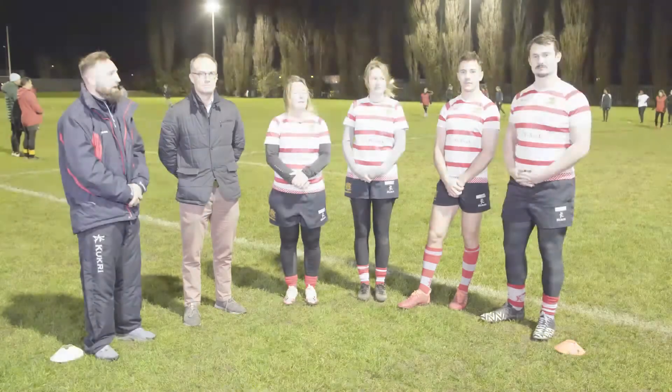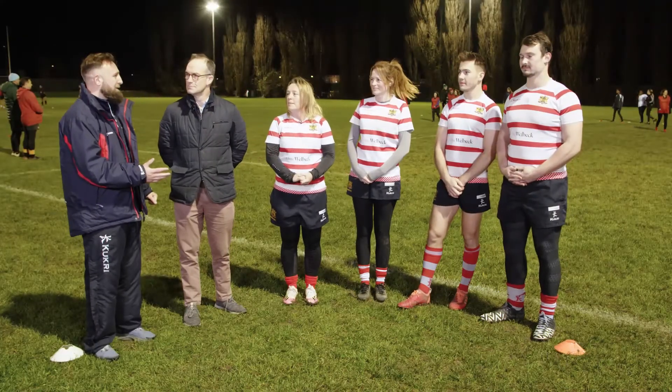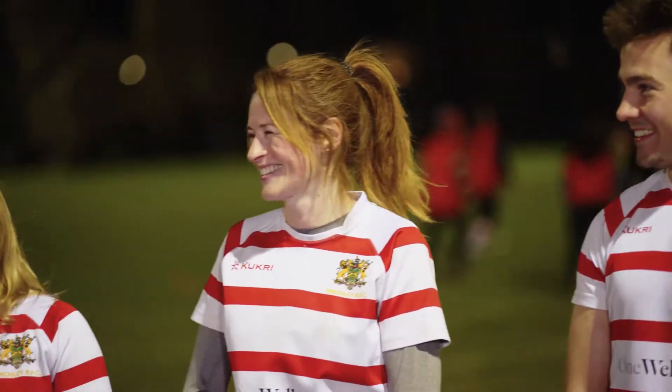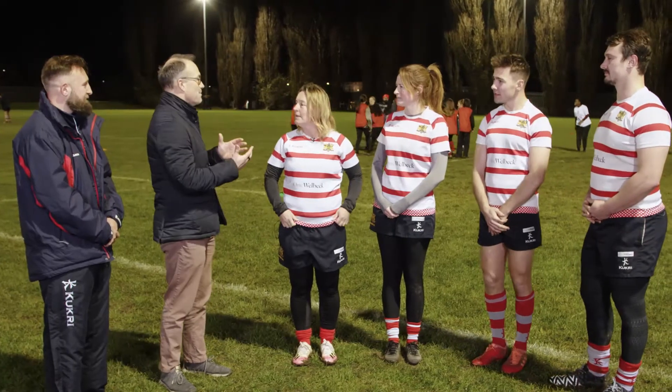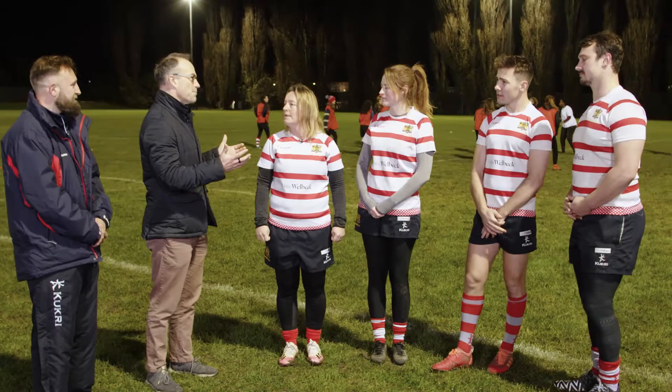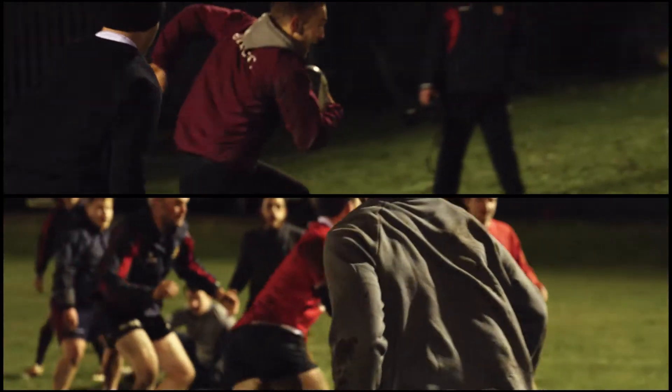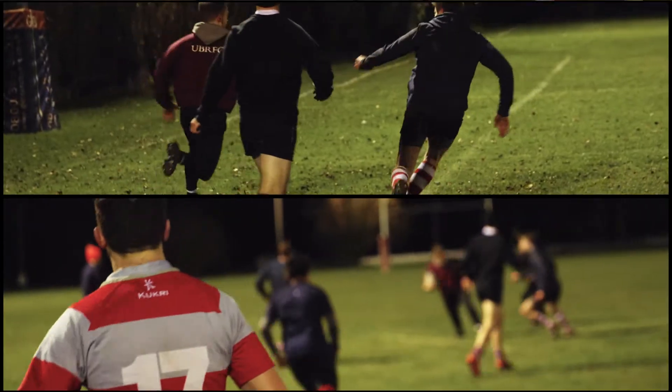Thanks James, that's a really helpful introduction. These are our four willing and able participants: Jack, Drew, Emma and Joy. Great to meet you all. James has already told me about the demands of being a rugby player and you all come in different shapes and sizes, with different demands in terms of sprinting, endurance, and power — and we're going to see how that all performs in an exercise test comparing you all together.